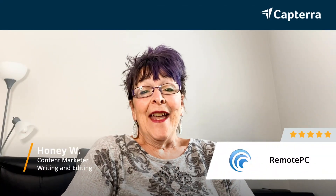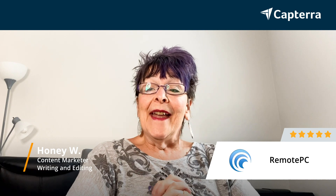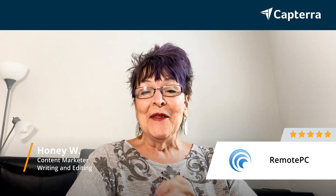Hi, my name is Honey and I am a content marketer. I work from home and sometimes I have to travel, which is why I started using RemotePC, and I can happily give it a five.